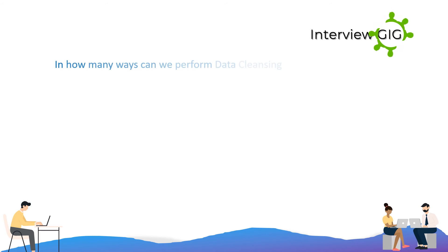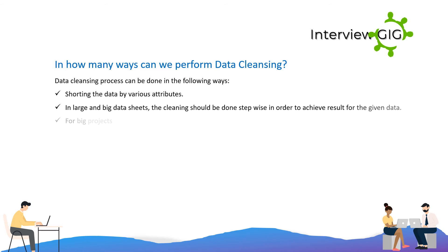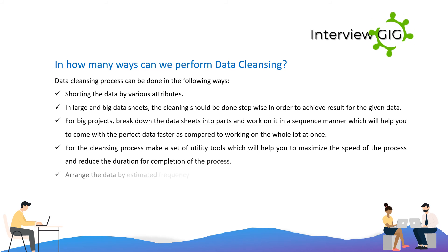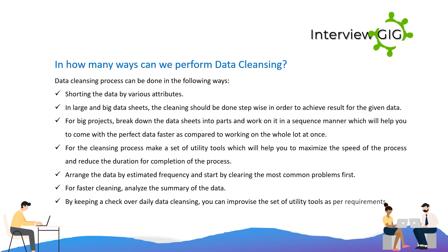Data cleansing can be performed in the following ways: sorting the data by various attributes; in large datasets, cleaning should be done stepwise to achieve results. For big projects, break down the data sheets into parts and work on them sequentially, which will help you arrive at perfect data faster. Create a set of utility tools to maximize the speed of the process and reduce completion time. Arrange the data by estimated frequency and start by clearing the most common problems first. For faster cleaning, analyze the summary of the data. By keeping a check on daily data cleansing, you can improve the utility tools as needed.